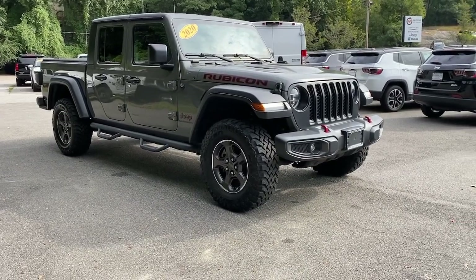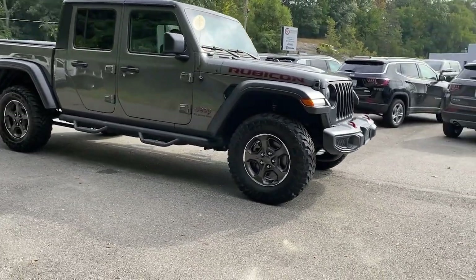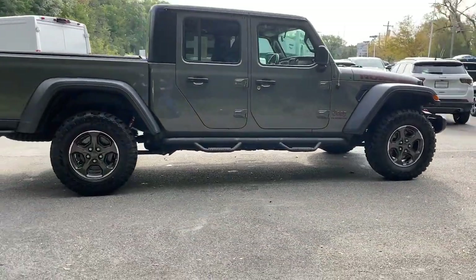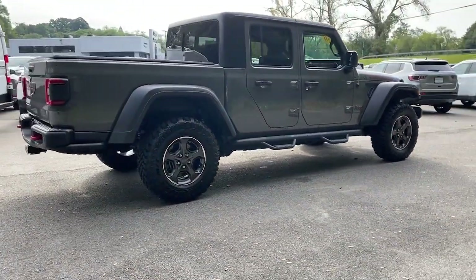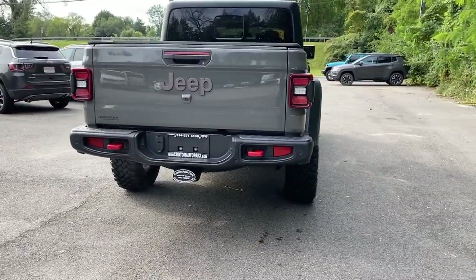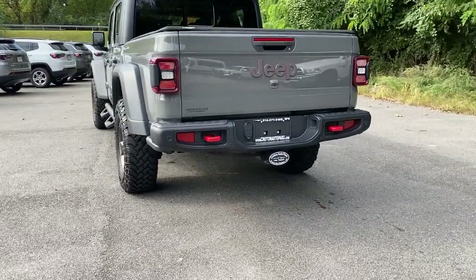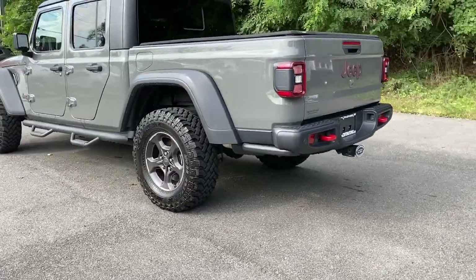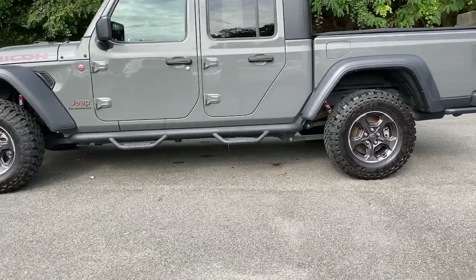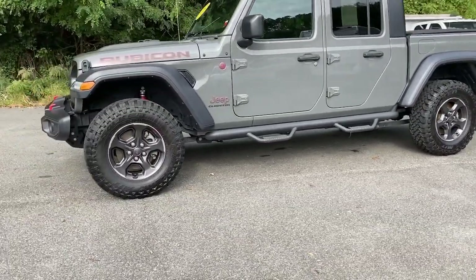This could be the car for you — the 2020 Jeep Gladiator. With less than 70,000 miles on the odometer, this vehicle provides excellent value. Take undeniable style and capability with you on every adventure in this rugged Gladiator. Impressive towing ability teams up with pickup utility and SUV versatility to create the ultimate off-road tool.